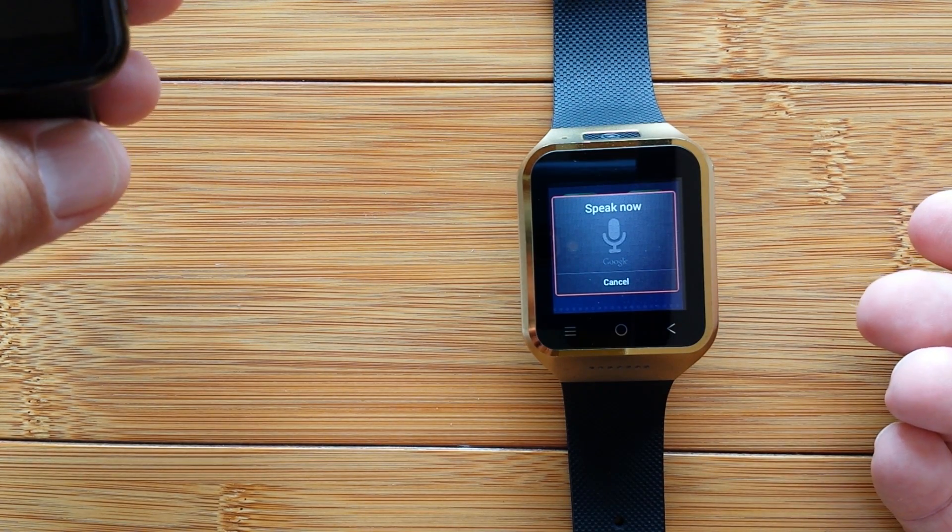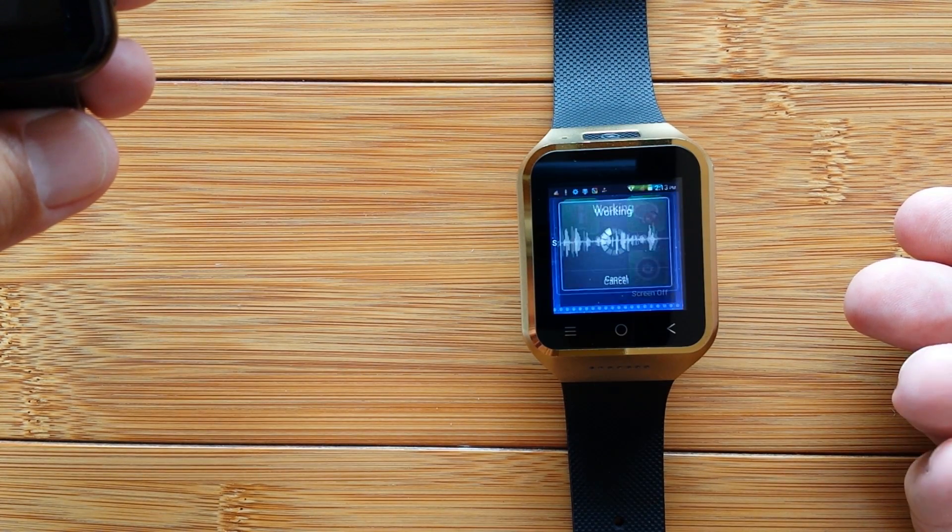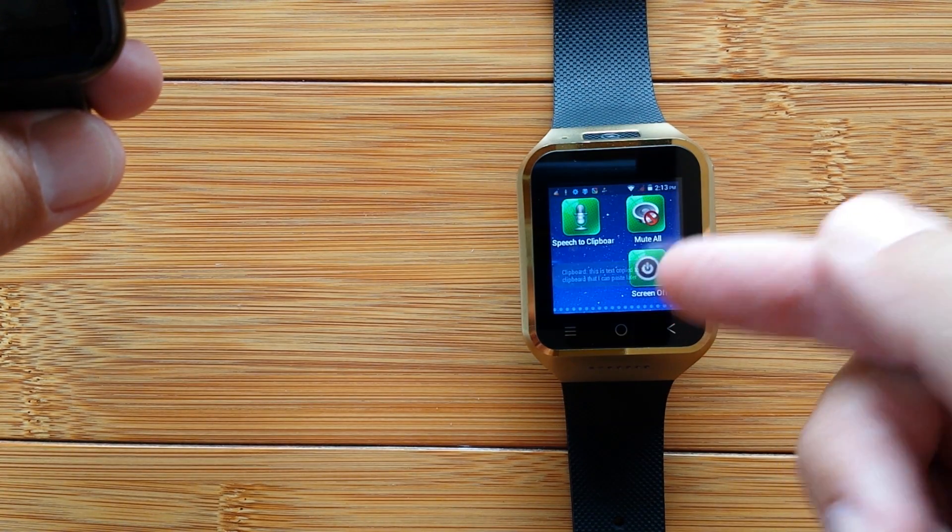This is text copied to the clipboard that I can paste later. Right there it is. Simple as that.